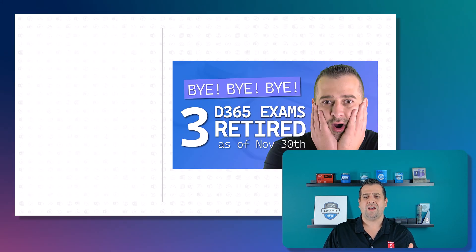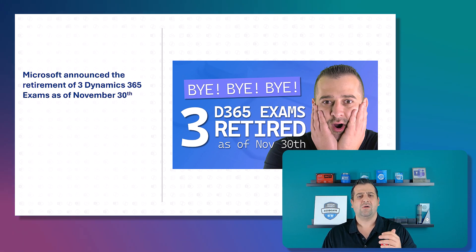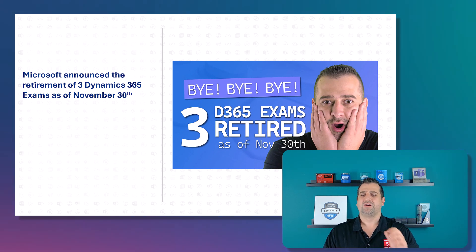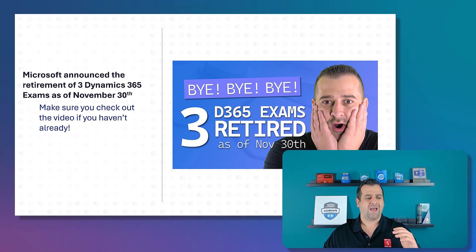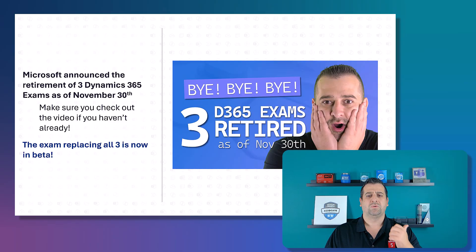Before we talk about the exam, I wanted to quickly mention that Microsoft announced the retirement of three different Dynamics 365 exams on November 30th, 2024. I did a video about it — make sure you watch it if you haven't already. And why is this important? Well, it's because this exam is replacing all three of them.